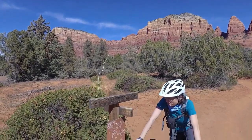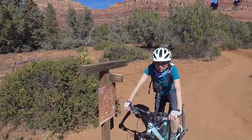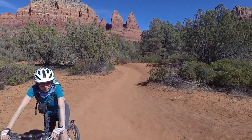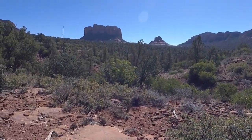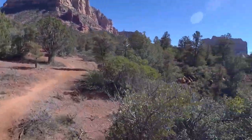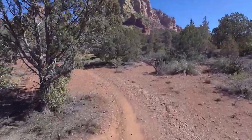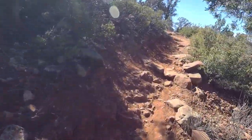We've come to the Llama fork in the road from Little Horse Trail and we're going to take Llama now, do a loop, get back to Bell Rock Trail, and go back to the car from there. That would be Bell Rock over there, and I'm going to say Courthouse Butte. We're only maybe 500 meters in from the last junction — it's a really nice, easy trail, good beginner trail.